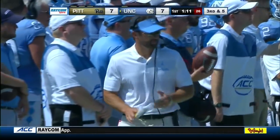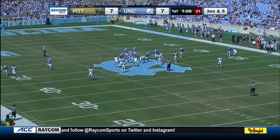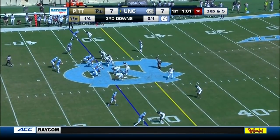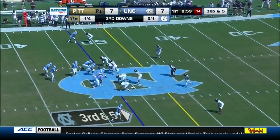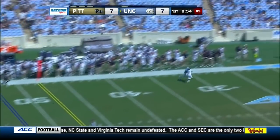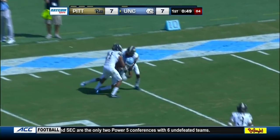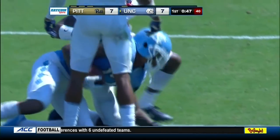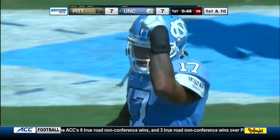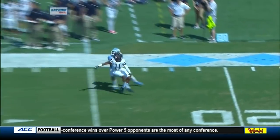Excellent job of winning the line of scrimmage by Pat Narduzzi's defensive front. Coach Fedora is 26-14 at Keeton Stadium, also 5-1 in home openers. Elliott goes left side down the sideline — pulled in by Anthony Ratliff-Williams near the 15. He went up and took it away, battling with Dane Jackson — 37 yards on the play. Big-time play by Ratliff-Williams on the outside. It's a 50-50 ball and Ratliff-Williams goes up and takes it away from Dane Jackson.